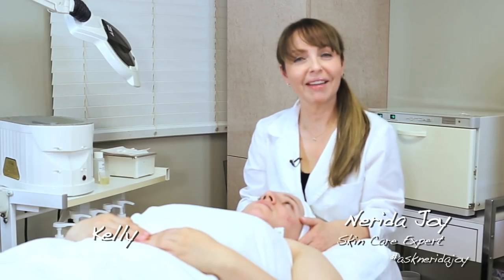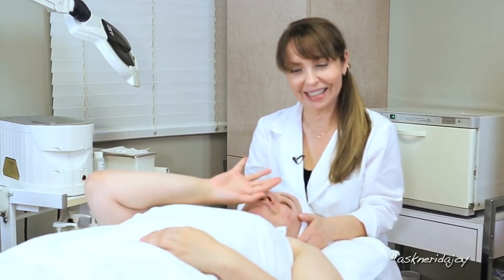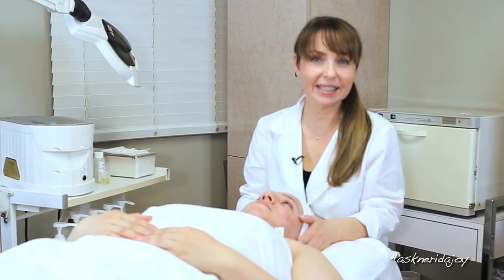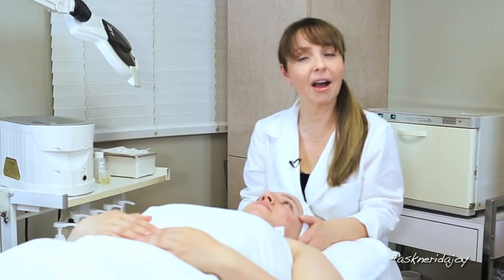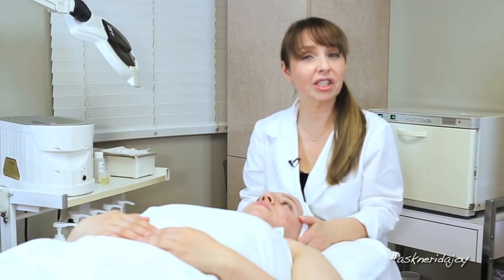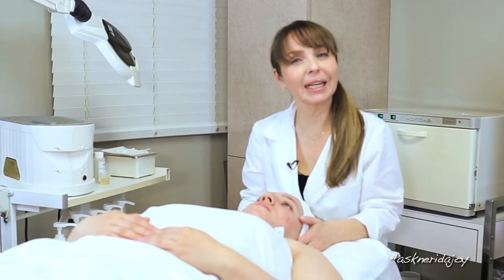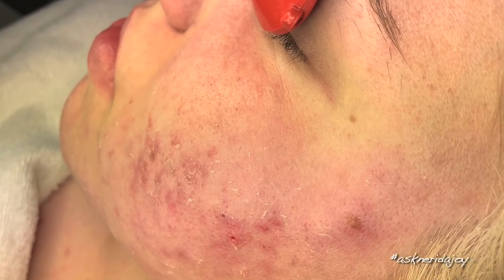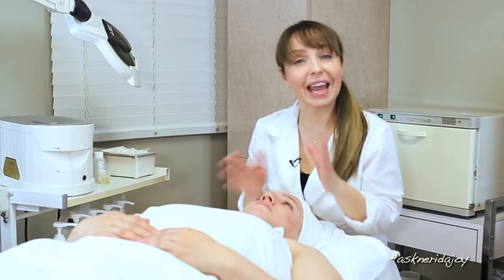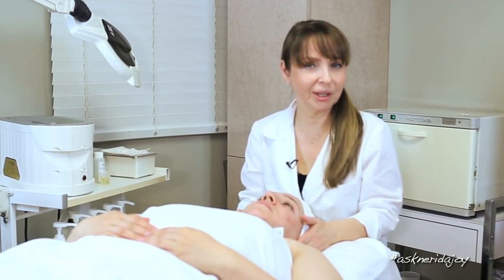Hello and welcome to another Ask Narrator Joy video. I have my model Kelly here today, and you are all very familiar with her. We have been following her progress. This is Kelly's third time being filmed here. I did see Kelly only a week ago to do a little extraction on her. It is a very different treatment we're doing on Kelly today.